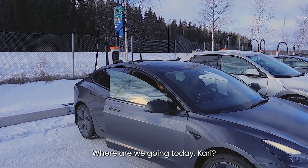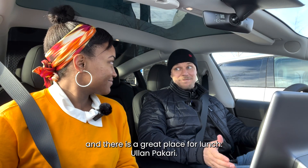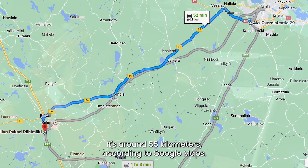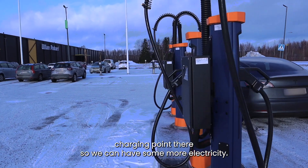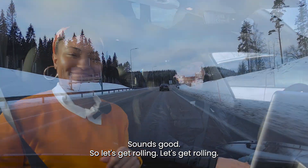Where are we going today, Kari? Today we are heading to Riihimäki and there is this great place for lunch, Ullanpaakari. How far away is it? It's around 55 kilometers according to Google Maps, so there's a good recharge charging point there so we can get some more electricity. Sounds good, so let's get rolling!